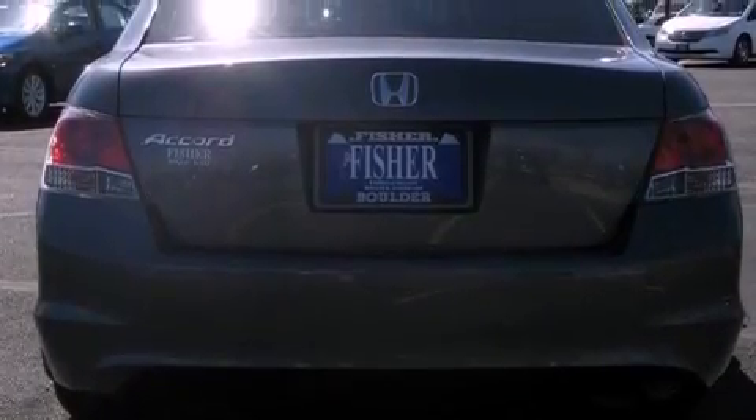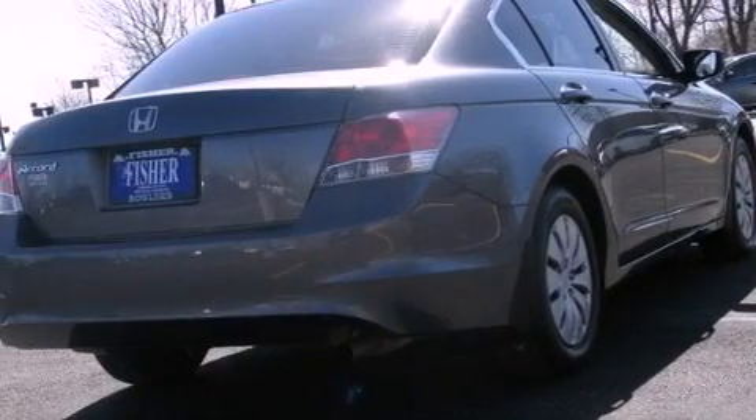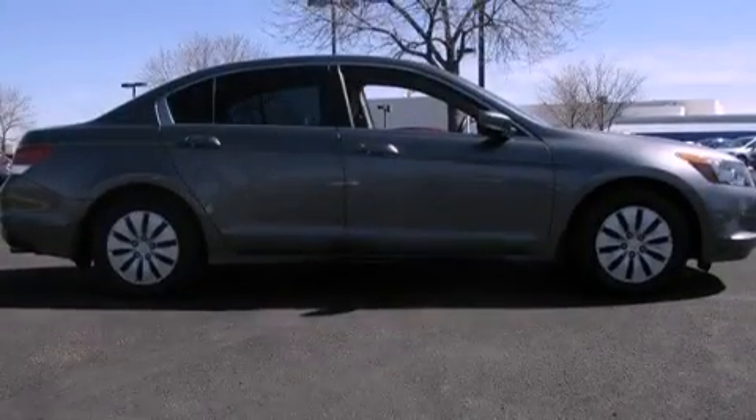All of the following features are included: a double wishbone independent front suspension, a low tire pressure indicator, traction control and stability control systems, a CD player, and an electronic throttle.